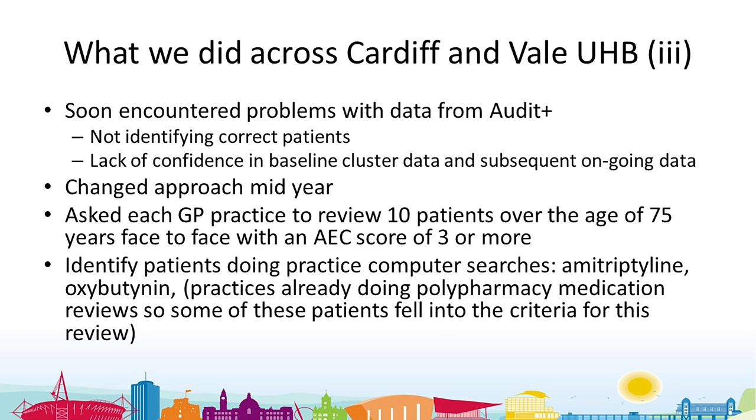So we decided to change our approach mid-year. Rather than using the actual percentage each cluster had as a baseline and trying to get them to improve, we asked each GP practice to have face-to-face reviews with 10 patients over the age of 75 who had an anticholinergic effect on cognition score of three or more. We identified those patients by searching for drugs scoring three or more — mainly amitriptyline and oxybutynin.